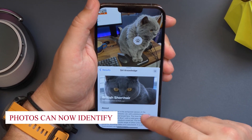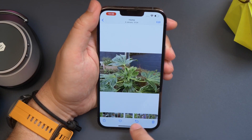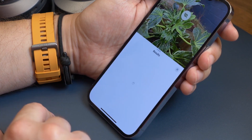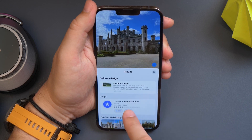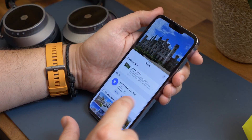Photos can now identify your cats and dogs. Apple's iPhone and iPad photo organization app, Photos, now recognizes people based on appearance, including cats and dogs. The improved ML program now works on both iPhones and iPads, providing a more convenient and useful photo experience.